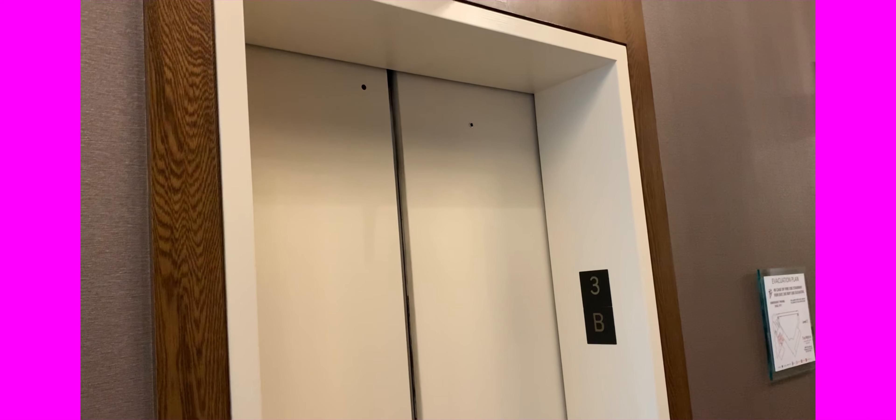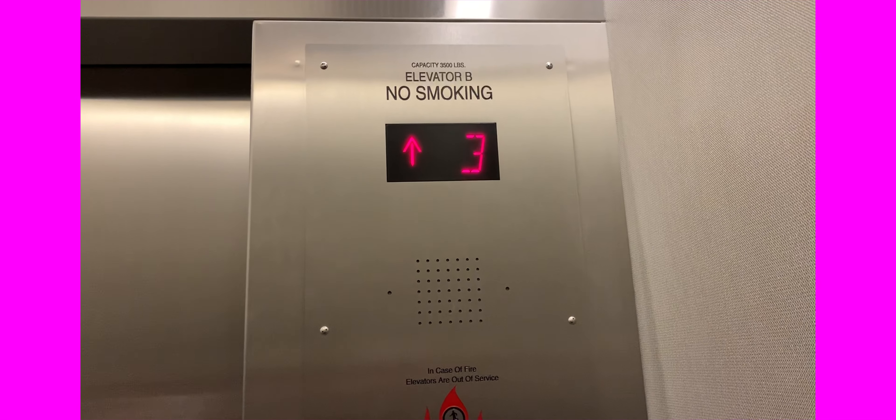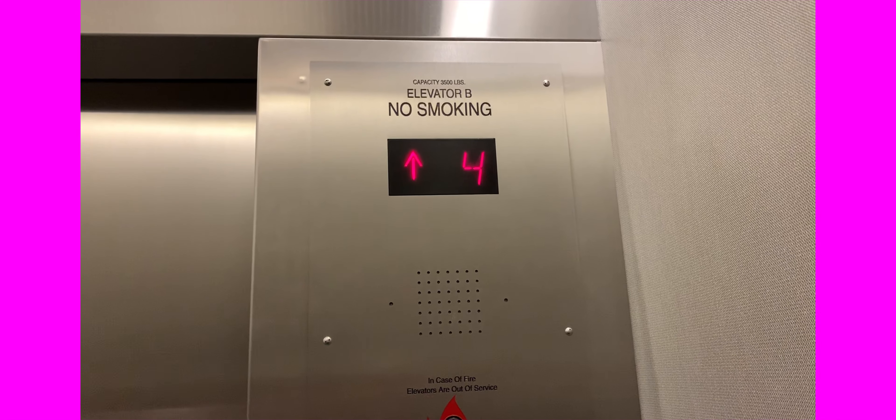I've never ridden a destination dispatch elevator before. Go ahead first, Patrick. He says 26 and now we don't do anything. Is he never been on a destination dispatch? Nope, this is my first one. Well, that's not where it closed. Jerry pressed it once and it made the alarm go — or the phone ring.